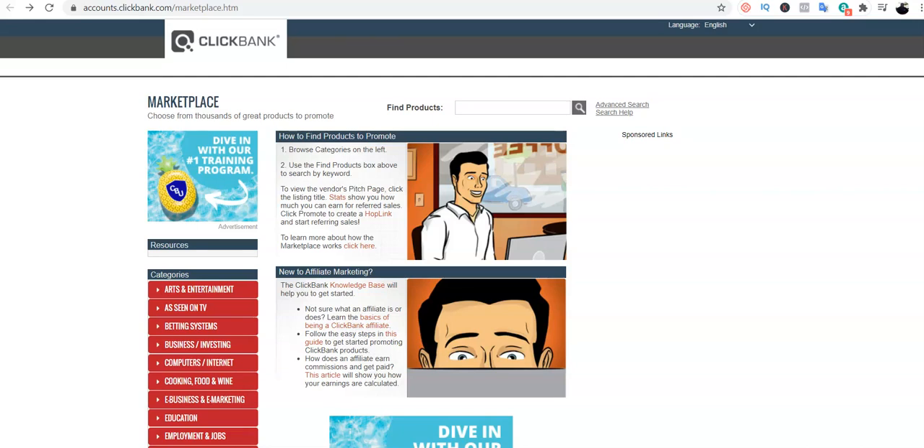Hi viewers, welcome once again to my channel. My name is Victor Godfrey, and in today's video I'll be showing you guys how to drive instant traffic to your ClickBank or any affiliate product you are promoting.